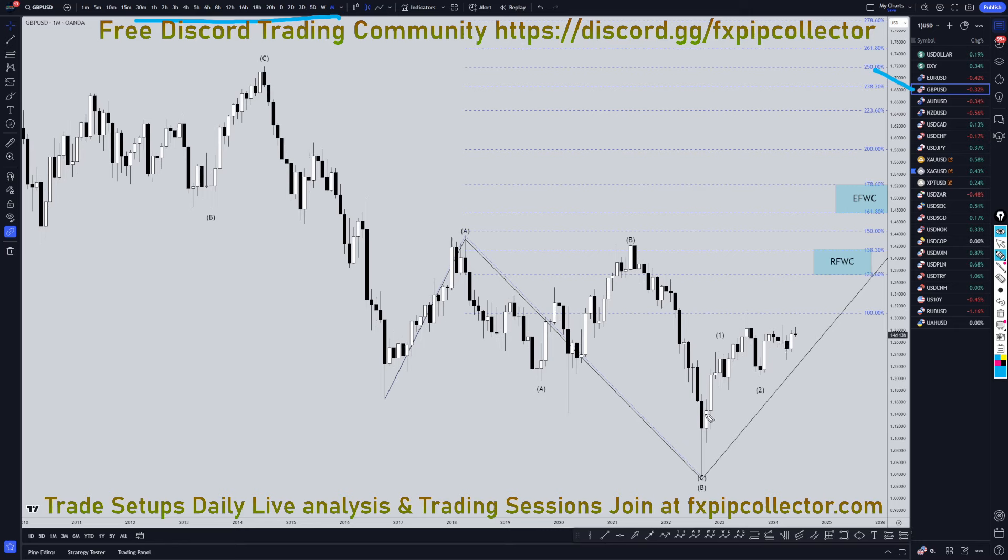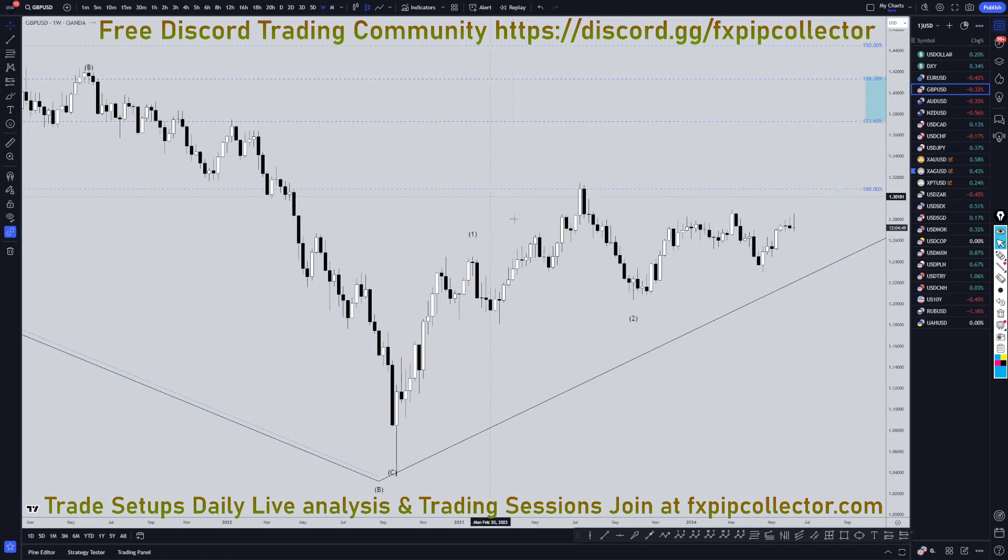On the pound dollar, I'm definitely still looking at this as a one, two, three pattern. I still think it's going to go up and make either a running flat or an expanding flat wave C. So let's take it down to the weekly time frame.